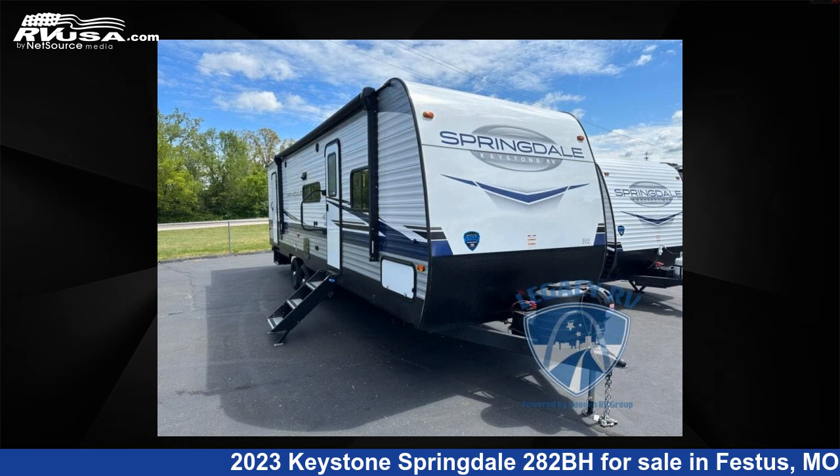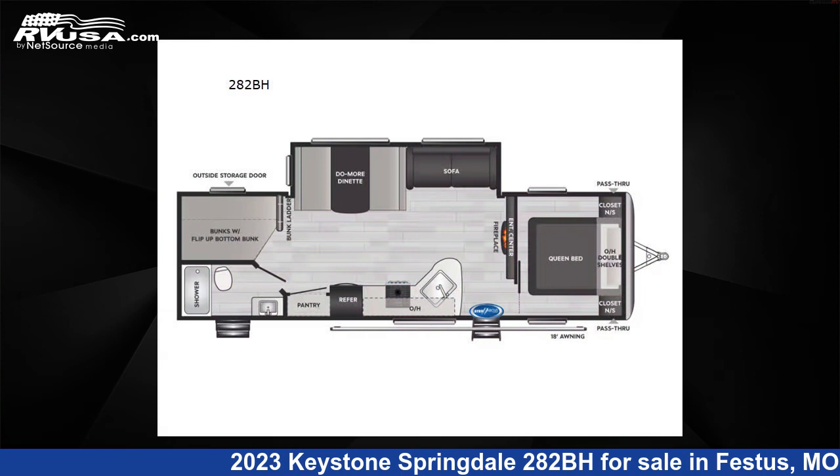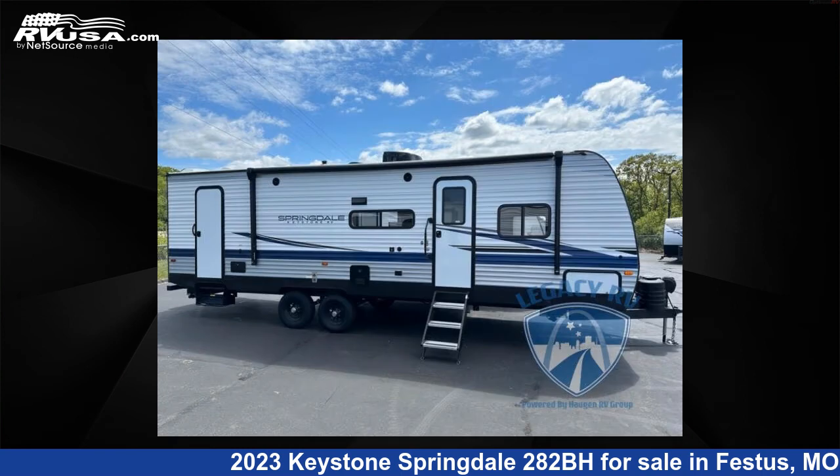This 2023 Keystone Springdale 282BH is a travel trailer RV. It is located in Festus, Missouri, 63028, and is offered for sale by Optimum RV, St. Louis.